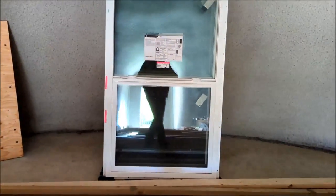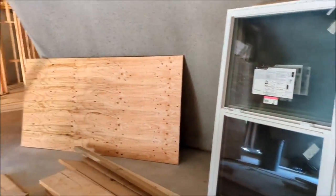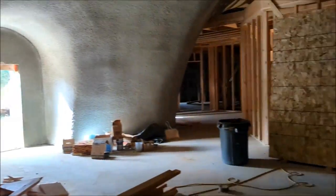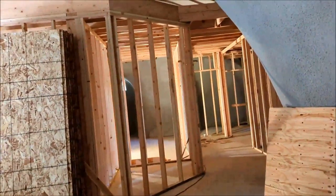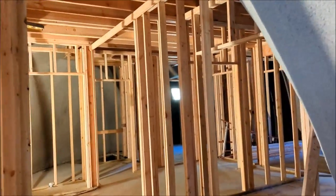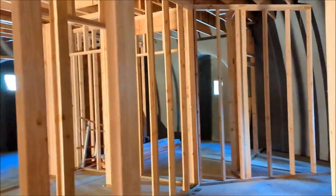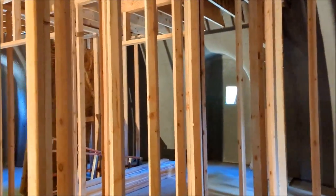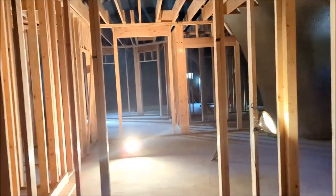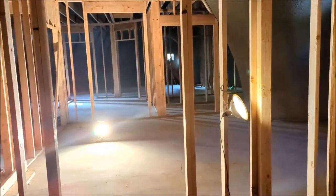They might get to install the windows next week. That will entail taking these temporary walls out and putting in the permanent walls — three-foot by five-foot windows that bring in a lot more light. The plumber might get in here next week and start getting all that work done.